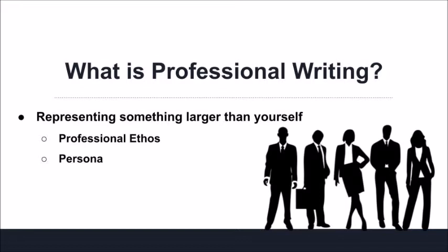What is professional writing, and how is it different from academic or creative writing? Put simply, when you engage in professional writing, you are often representing an entity larger than yourself. This entity could be a Fortune 500 corporation or a local mom-and-pop business, but either way, when you write, you aren't just writing as an individual. Often, we refer to this as a professional ethos or persona.